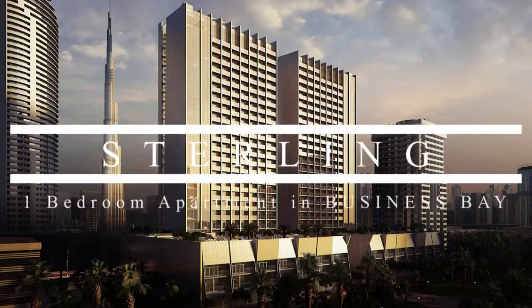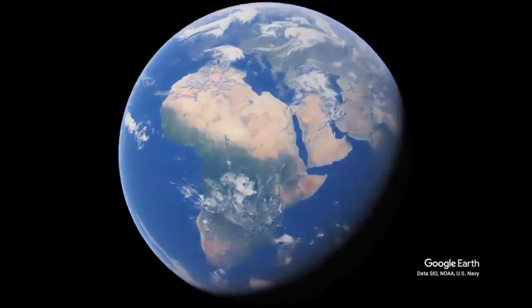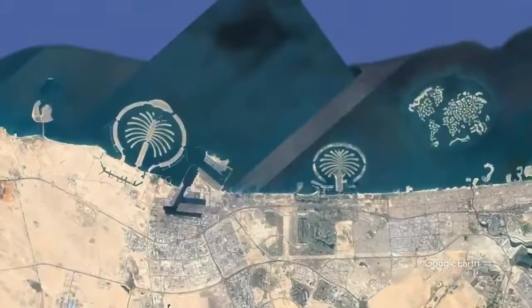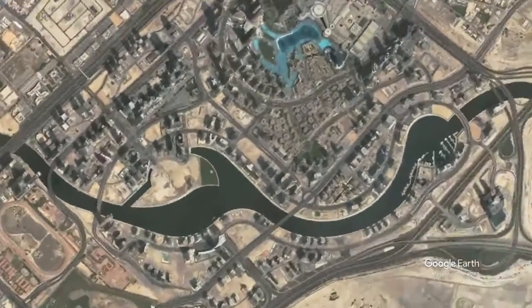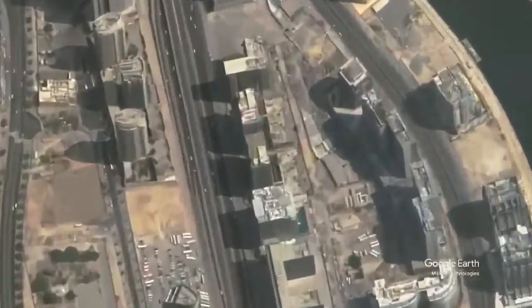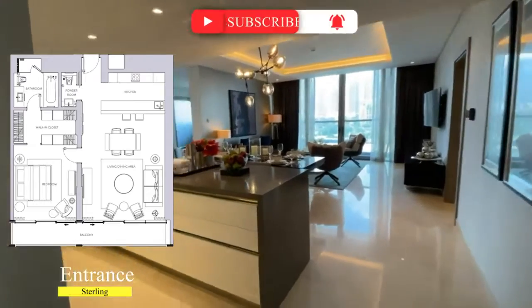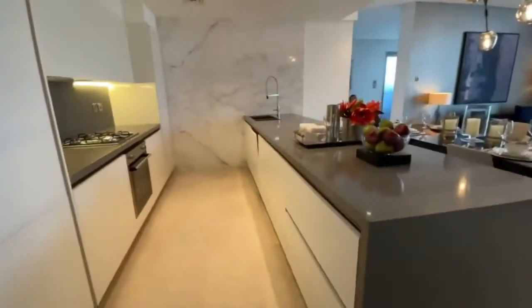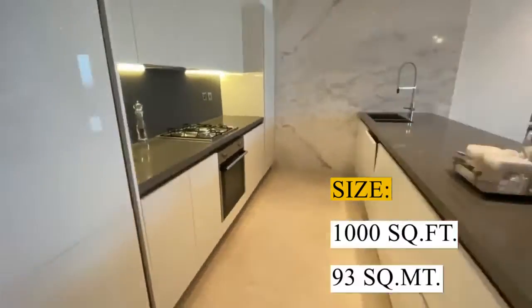Good day everyone. We are in Sterling Tower in Business Bay, Dubai. We are in a Type B one-bedroom apartment with a size of one thousand square feet.